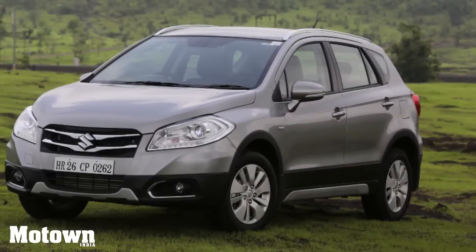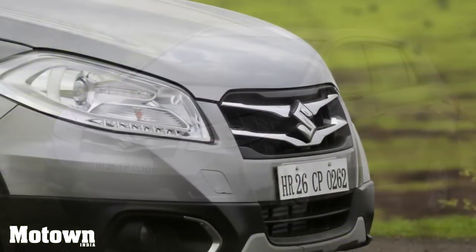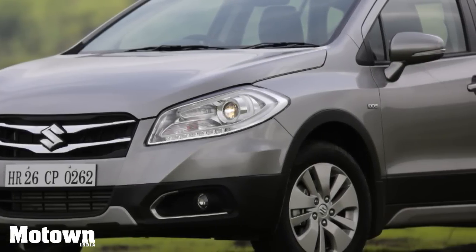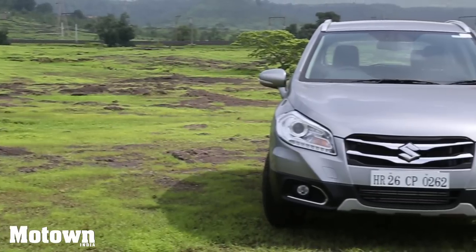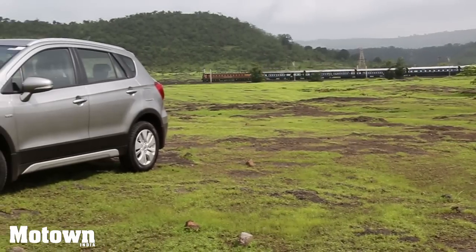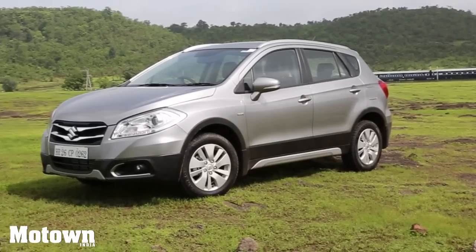The S-Cross has a bold stance with smooth flowing lines from front to back. It comes with automatic LED projector headlamps, chrome garnishing, and black cladding around the skirting and lower edges. Even though the car has a plain Jane look, its headlamps are smart, but the bonnet and grille could have been a tad bit more stylish. The side and rear profiles are impressive. The S-Cross is based on a new sedan platform but has been designed to look like an SUV.